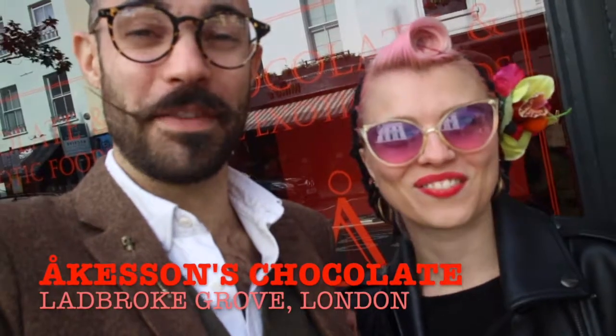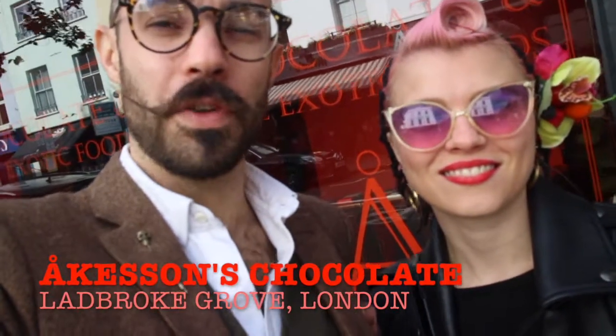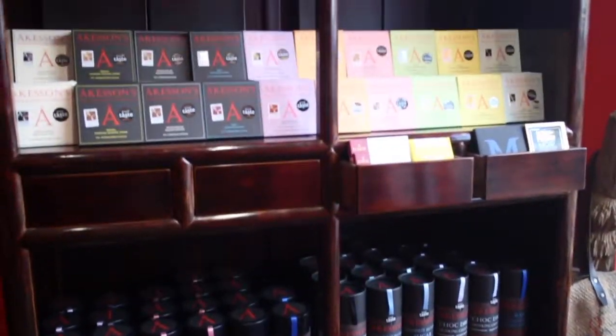We're here at Ackerson's Masterchef gift card, one of the many artisanal products that we can buy on the gift card online. We're here in Ladbroke Grove about to try some lovely chocolate — unique in the sense that we own the plantations where our cocoa beans originate.